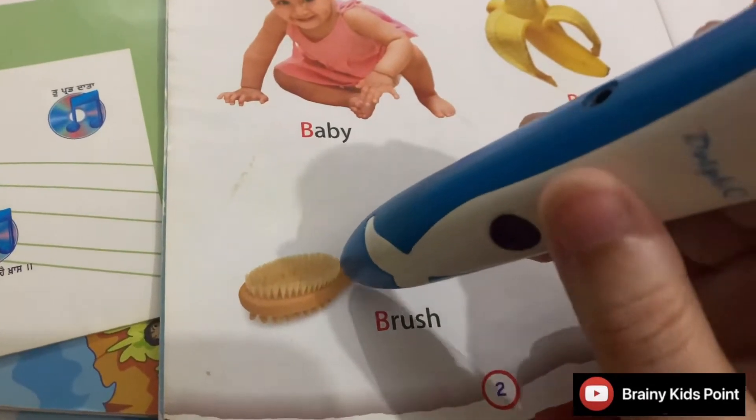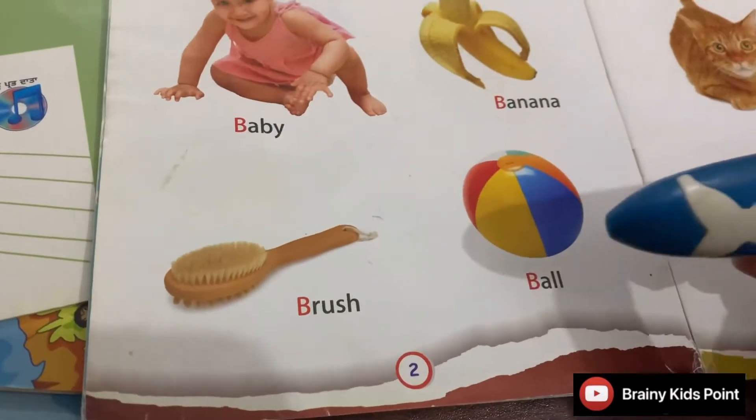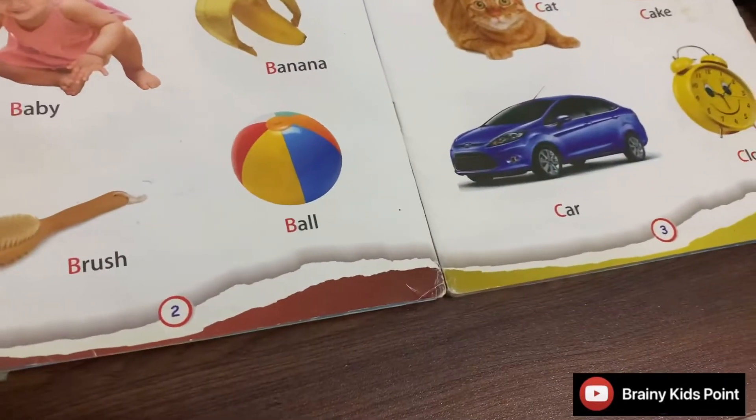Brush. We use brush to comb our hair. Ball. Ball is a rounded shape.